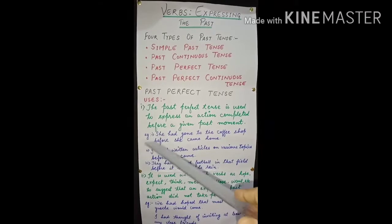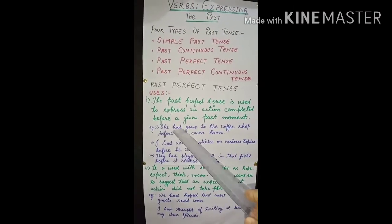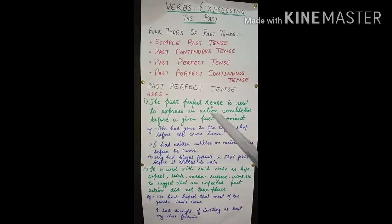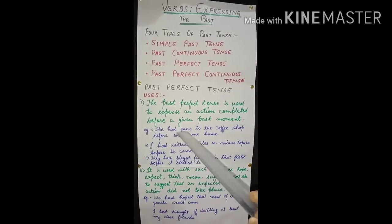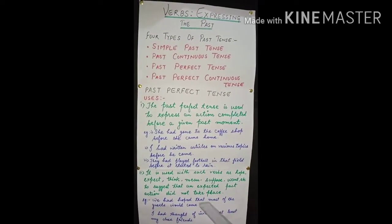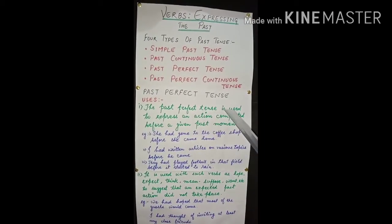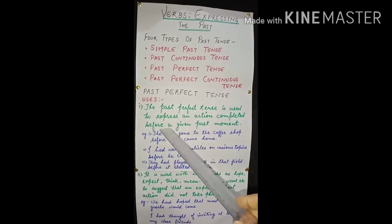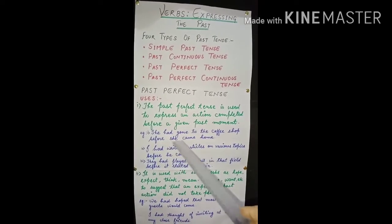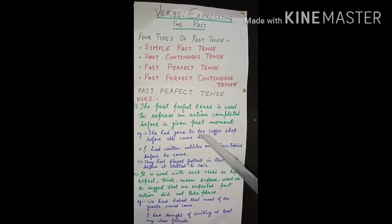It will be very clear to you by the following examples. See here: 'She had gone to the coffee shop before she came home.' This action is completed — she had gone to the coffee shop. The given past moment is 'before she came home.' Before that given past moment, her action is completed.